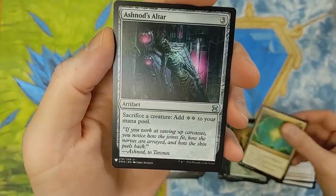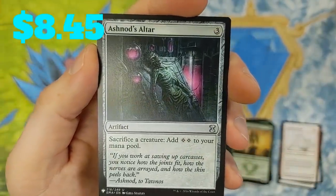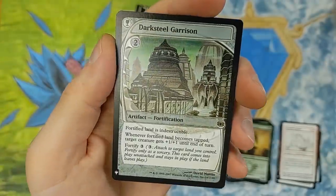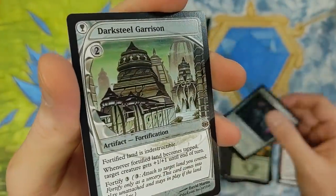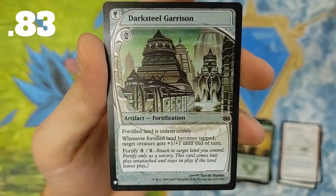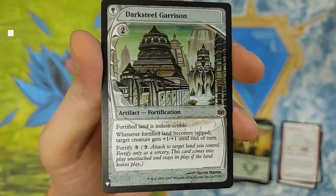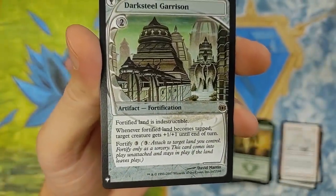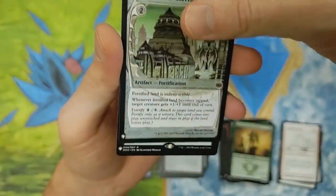Ashnod's Altar — another pretty good card. They did really well in the uncommon slot. Sacrifice a creature, add two colorless mana to your mana pool. Very, very cool card from Eternal Masters. Darksteel Garrison — whoa, get a load of that from Future Sight. You don't see these every day. Could have been a Tarmogoyf — would have been nuts. Fortified land is indestructible. Whenever the fortified land becomes tapped, target creature gets +1/+1 until end of turn. Fortify for three. Very interesting card.